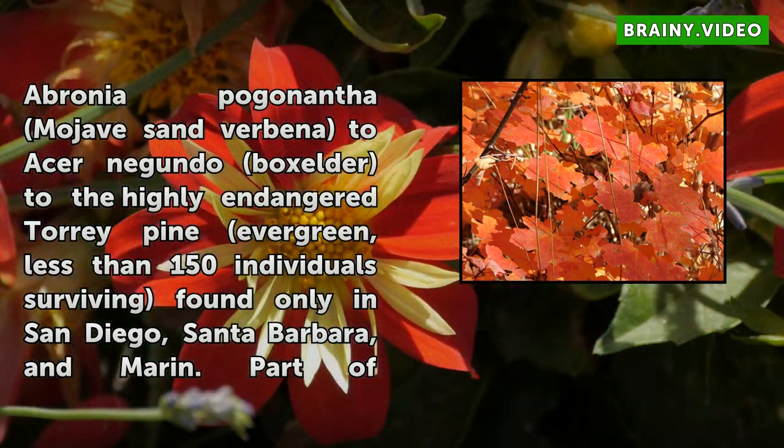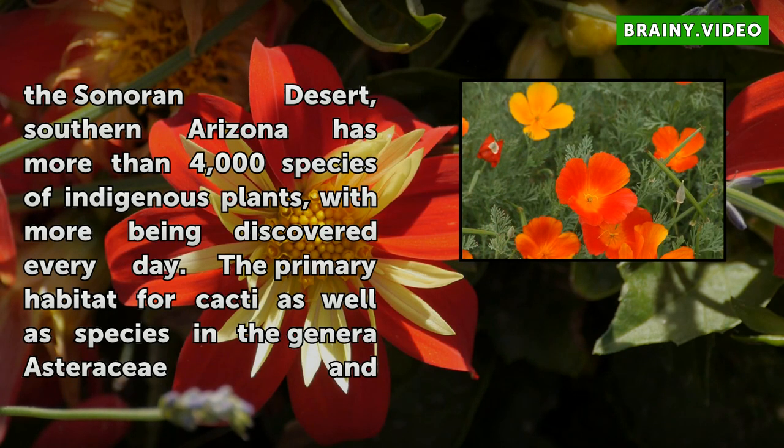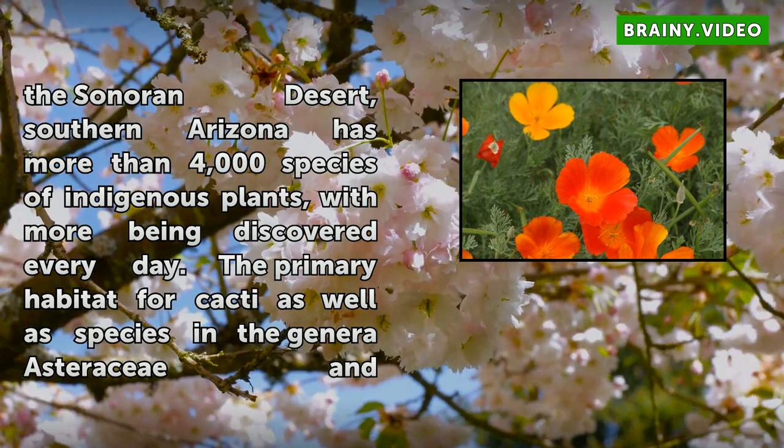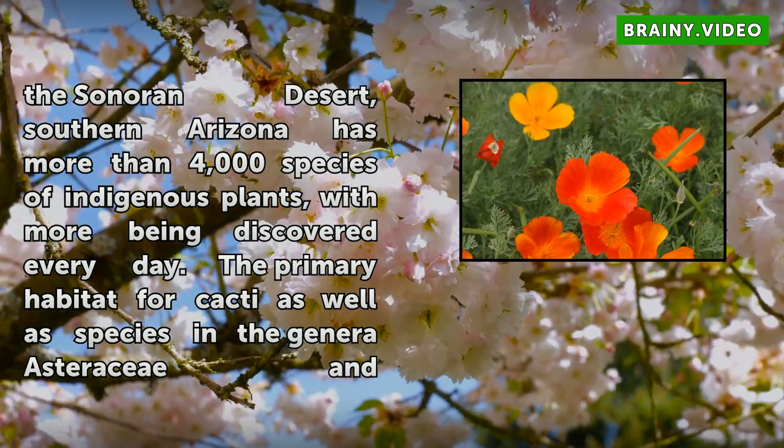Part of the Sonoran Desert, southern Arizona has more than 4,000 species of indigenous plants, with more being discovered every day. The primary habitat for cacti as well as species in the genera Asteraceae and Myrtaceae, southern Arizona's native plants can be majestic, from the Rocky Mountain Maple to the diminutive Encelia frutescens (button brittlebush).